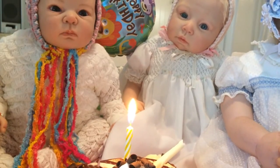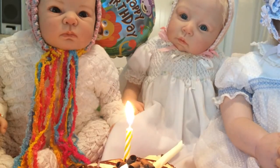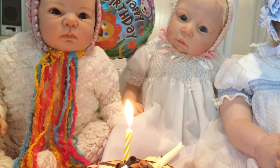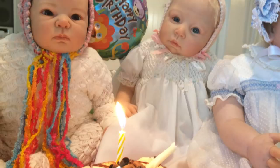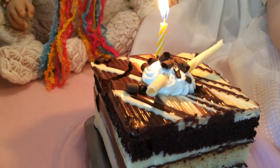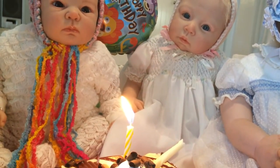Hello mommies and daddies! You won't believe what this week has in it — it has my birthday! So I just thought I'd have a little party if you don't mind. My husband picked up some cake. He didn't know if you wanted double fudge or vanilla, so he picked up a little cake. I know you'd like to have a slice.